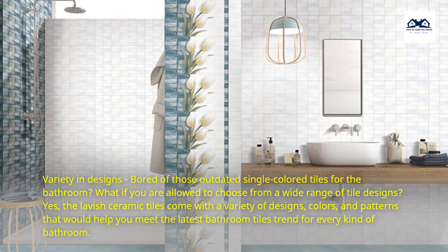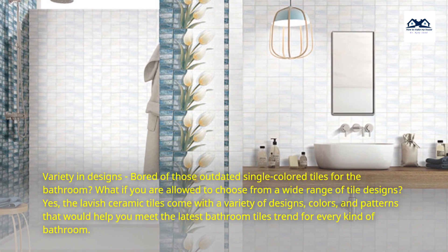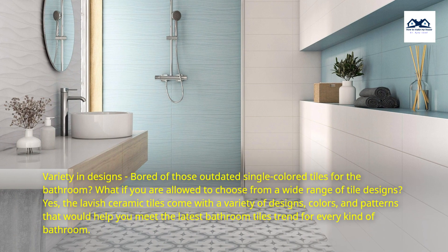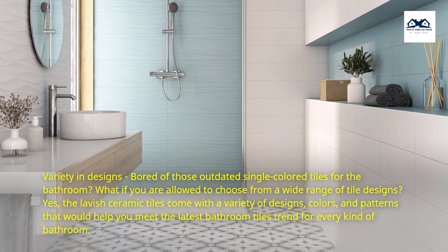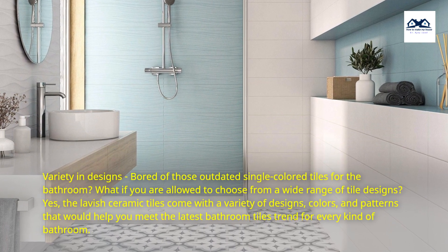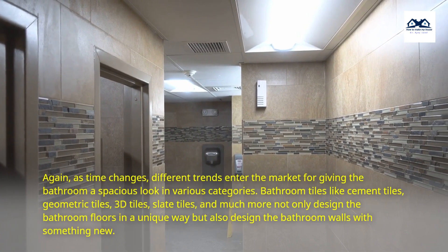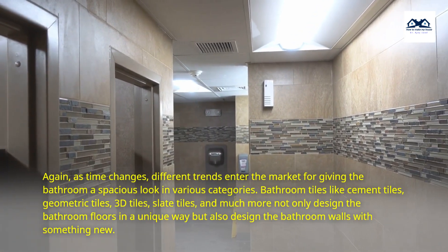Variety in Designs. Bored of those outdated single-colored tiles for the bathroom? The lavish ceramic tiles come with a variety of designs, colors, and patterns that would help you meet the latest bathroom tiles trend for every kind of bathroom. As time changes, different trends enter the market for giving the bathroom a spacious look in various categories.